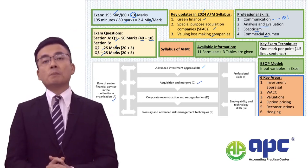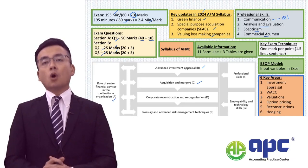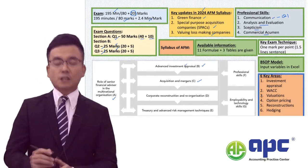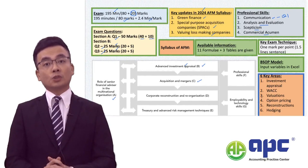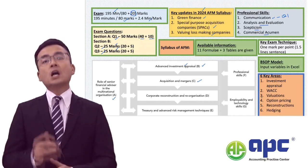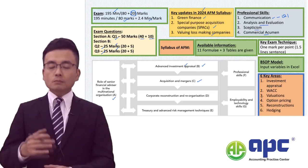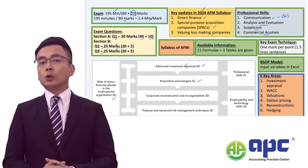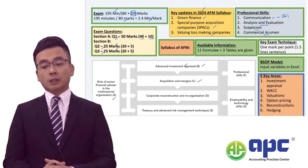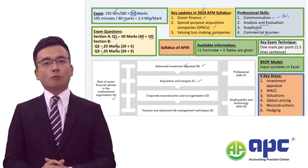In acquisitions and mergers in section C, we've talked about the free cash flow methodology, including free cash flows to firm and free cash flows to equity. The free cash flow methodology will also be linked with the advanced investment appraisal in section B. When we come to business finance including the weighted average cost of capital calculations, we'll always use the free cash flow methodology in valuing the value of equity.